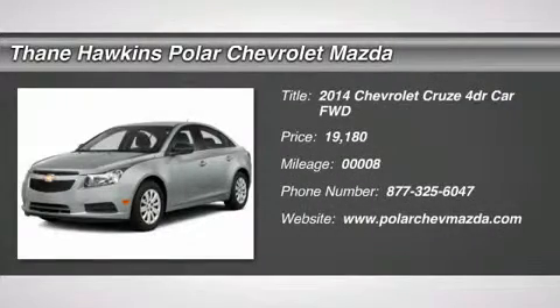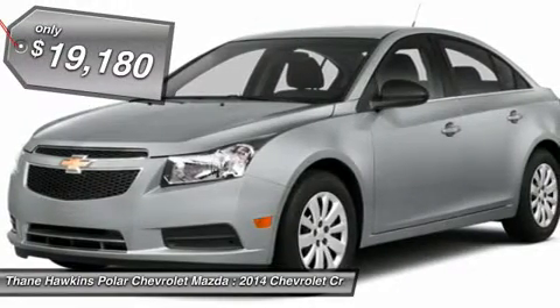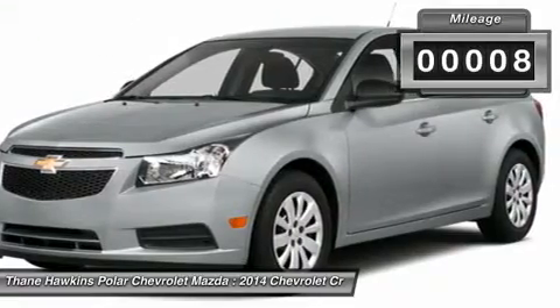The 2014 Chevy Cruze. The Cruze blueprint calls for more than you'd expect and is priced below $20,000. This vehicle has less than 100 miles.